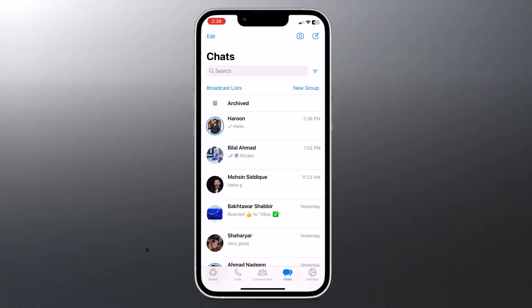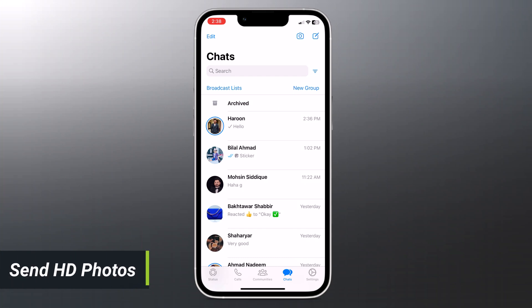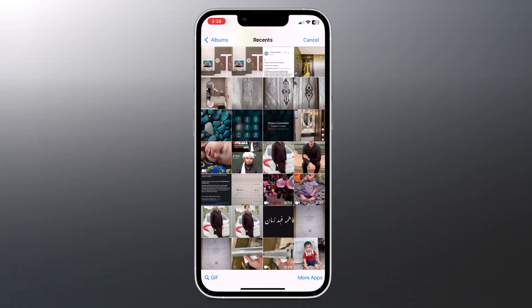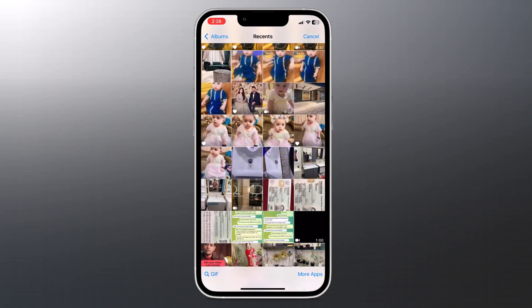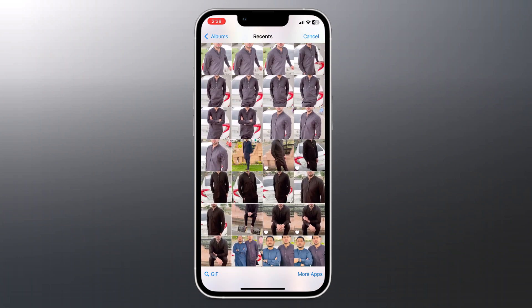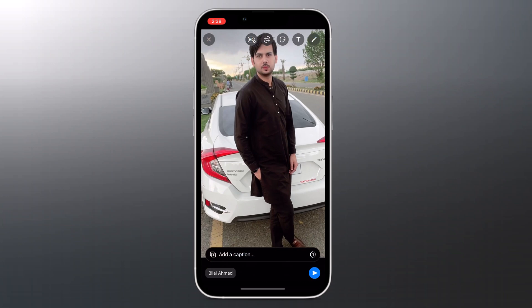First up, we have the game changer — you can now send photos in HD quality on WhatsApp. This feature is now available for both Android and iPhone users. When enabled, the images will be sent in high quality without compression. Send photos as you would normally by tapping on the attach icon in the chat window.